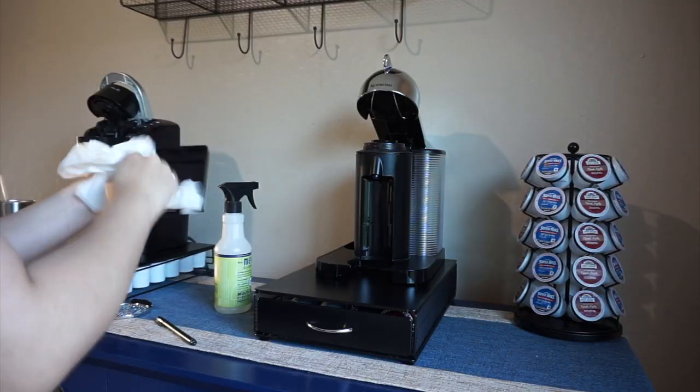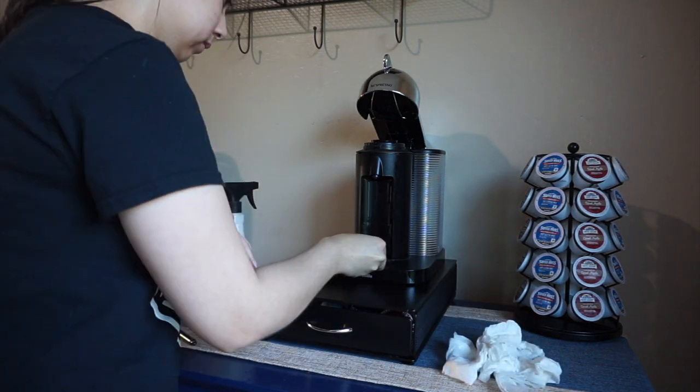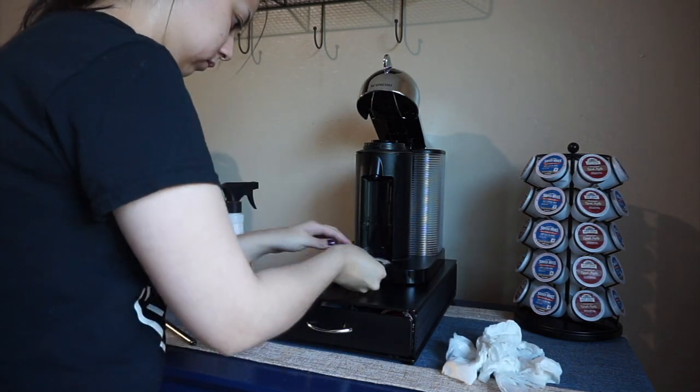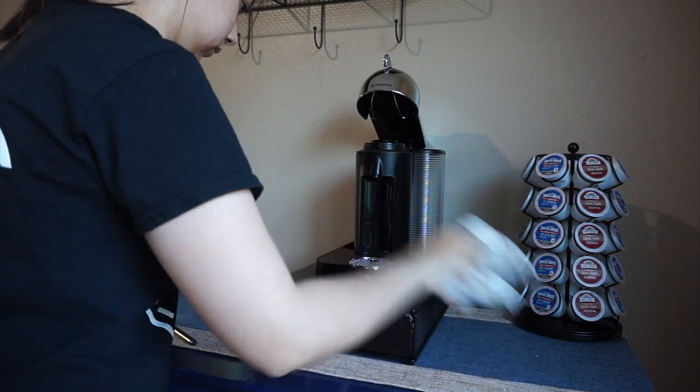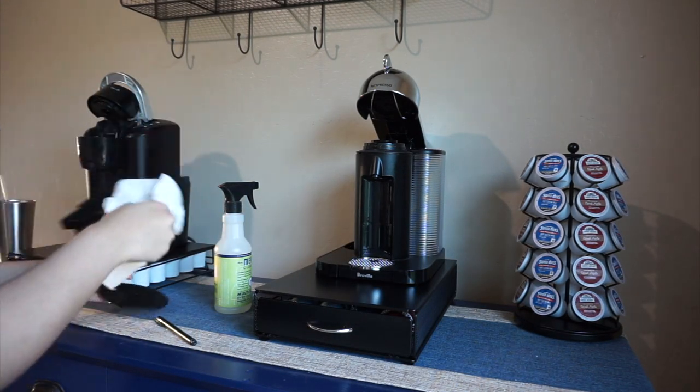Before making any coffee, these machines are due for some cleaning. I washed all the water tanks and drip dishes in the sink and dried them off. I only used mild dish soap and water, because obviously you don't want to drink chemicals.